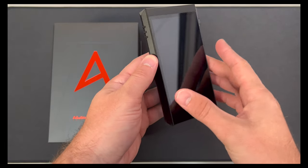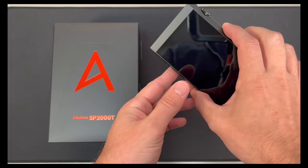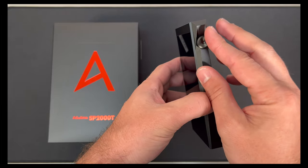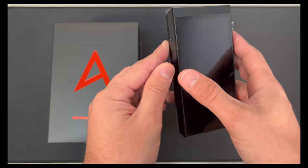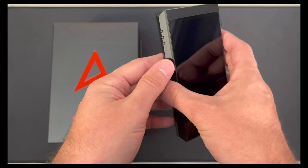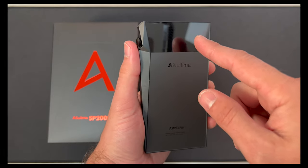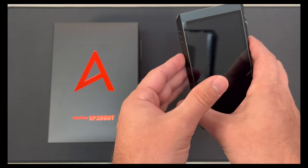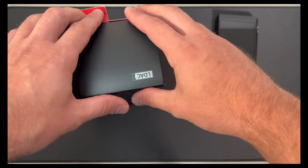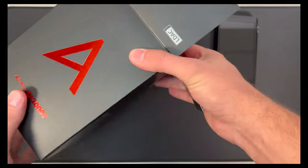The device itself is very much in keeping with Astell & Kern's standard designs — very angular, almost futuristic looking. The knob has a great feel and response, solid buttons, back to the play/pause/backward/forward design after going more experimental with the SE180. In the back there's a tube window where you can see it light up — it's actually an LED light back there that shines through, along with your quality indicator. Pretty cool.